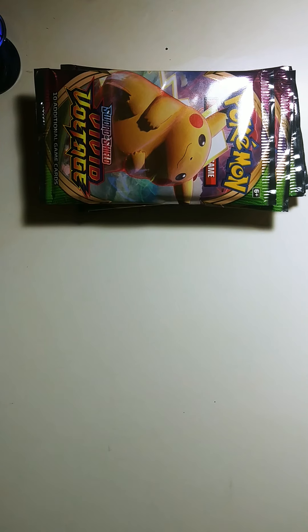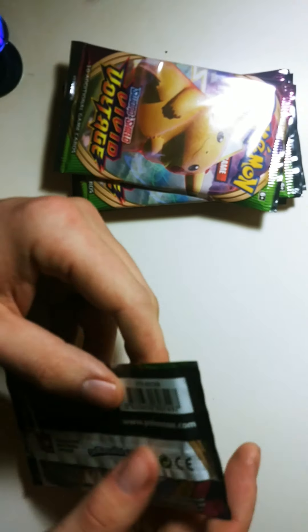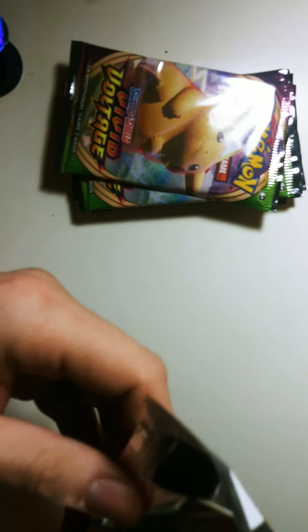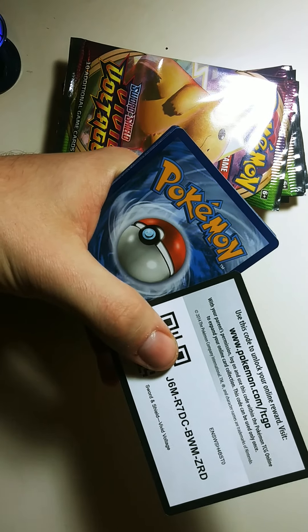Now we have a stack of Vivid Voltage packs to open up. Hopefully we can pull something nice. Here's the code card for that pack.